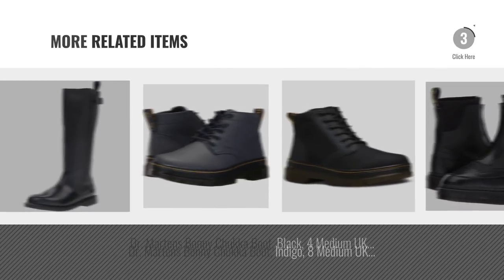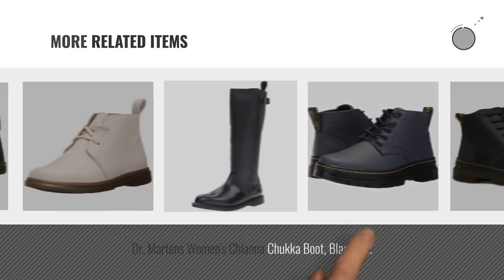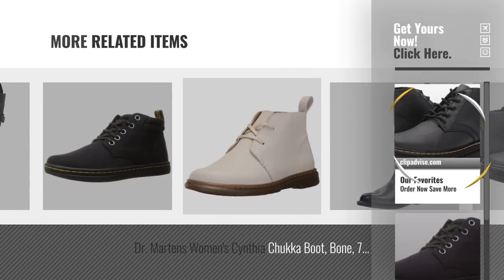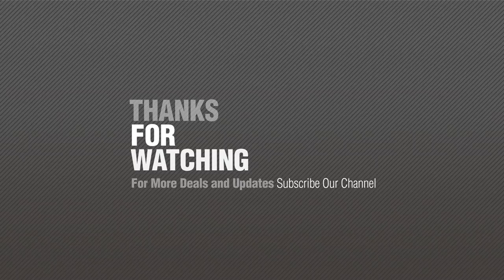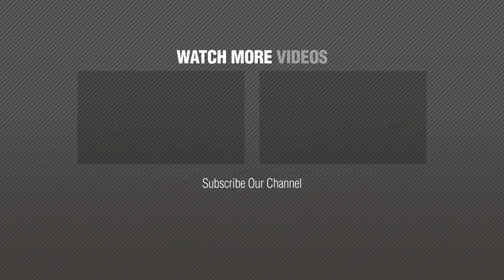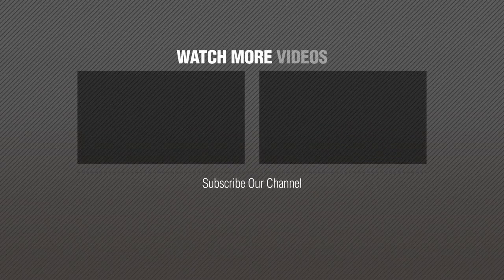For more great related products, full details, and online deals, just click the circle. Thanks for watching this collection. If you like it, subscribe to our channel. I'm out. Bye. We'll see you next time.